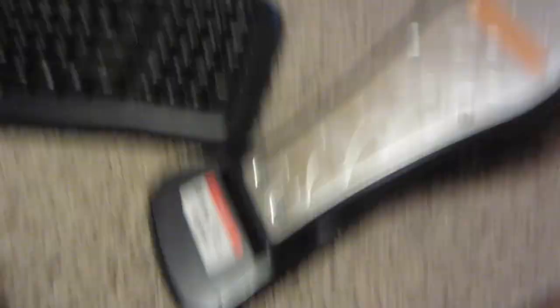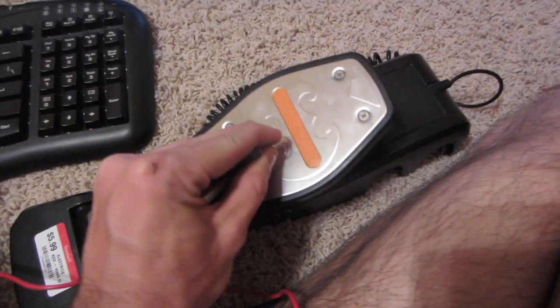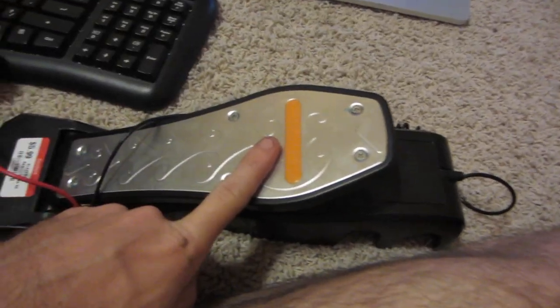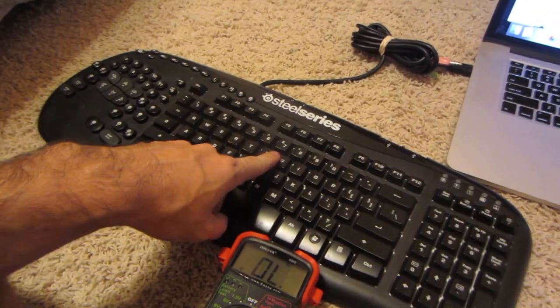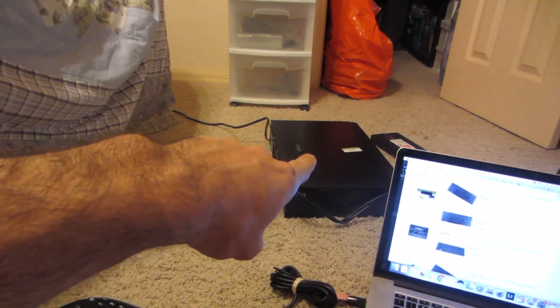Also testing the DVD/VHS combo over there right now for continuity. So to recap: the DVD/VHS will sell for $30, the gaming keyboard for $120 to $150, and the toner for $100.